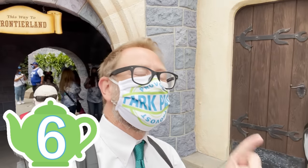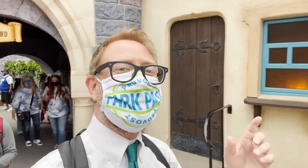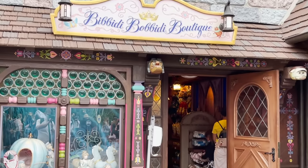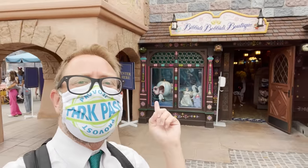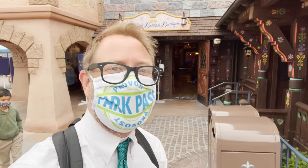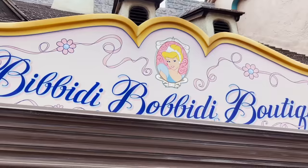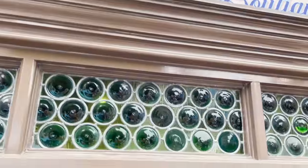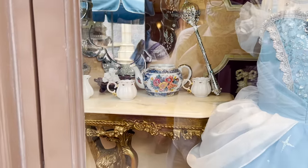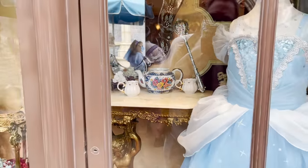The number six teapot is located in a window display right outside the Bibbidi-Bobbidi Boutique. To see it you have to go to the Bibbidi-Bobbidi Boutique, but it's not the front window display — it's the one that's on the side. That's where you'll see the sixth teapot located in Fantasyland. It's a gorgeous teapot with flowers on it and the cups have little rosebuds on it.